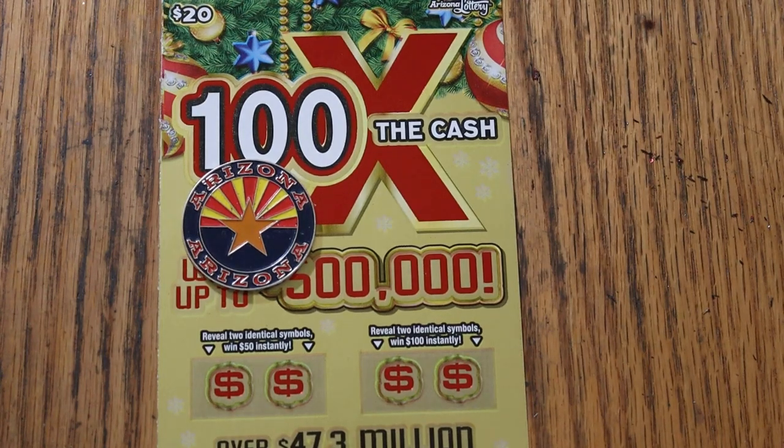What's up YouTube, AZ Scratchers, and welcome to the November 14th edition of the One a Day in November series, featuring the $20 Arizona Lottery's Christmas game, 100 times the cash.